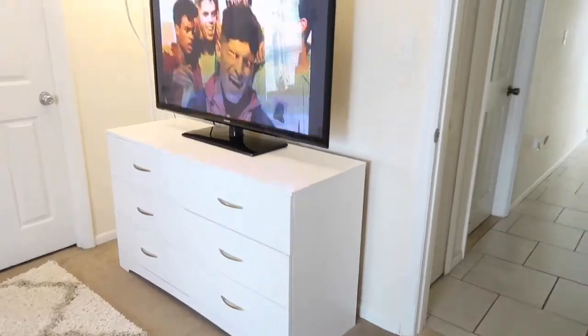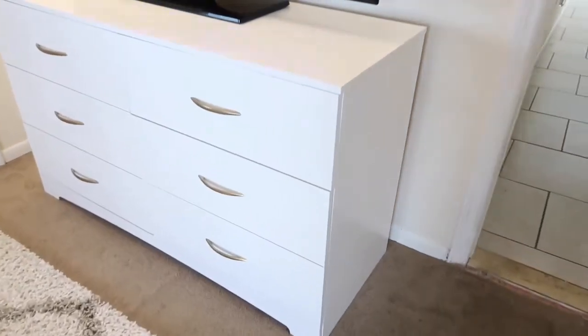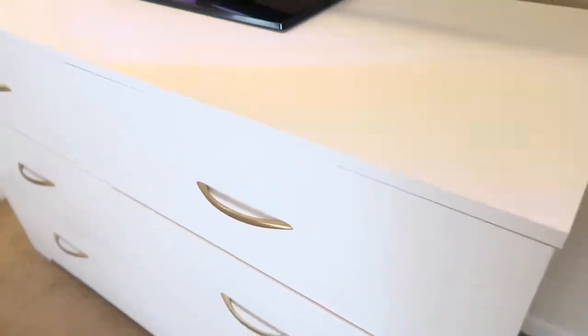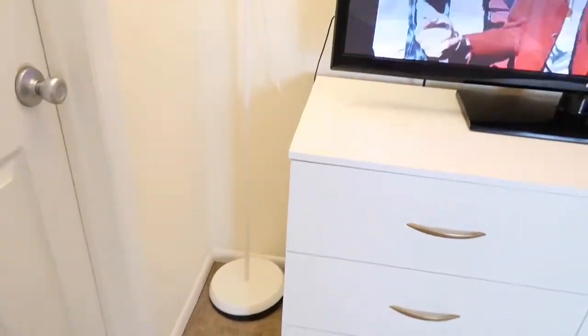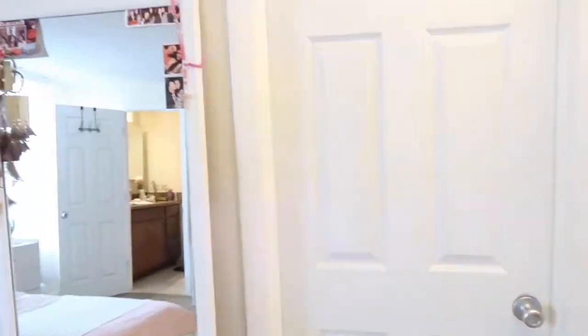I'm just gonna start with this side of the room since it's just plain. I have my TV and on top of this dresser — this handle was silver when I first purchased it but I spray painted it gold. And this IKEA lamp, I believe it was like 15 bucks and it's just white.